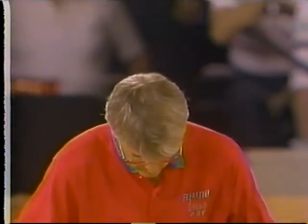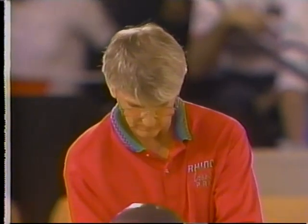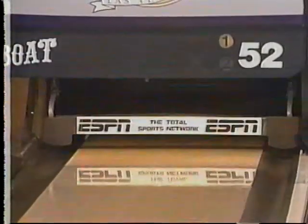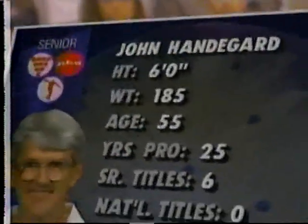A lot of times you think, well, it was me — I threw it a little slow — rather than saying, no, they're breaking down, move left, find some oil. Handegard's approaching slightly different; he's going straighter on purpose, right down the second arrow. More speed for the handyman who's just trying to keep the ball in the fairway — he doesn't want to make any bogeys. He's just going straight at it, not giving that ball any room.